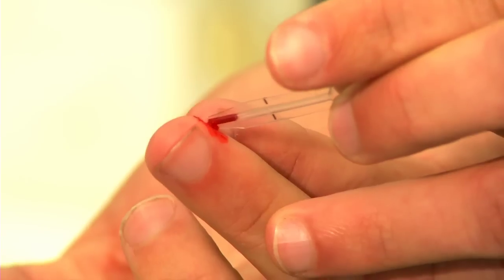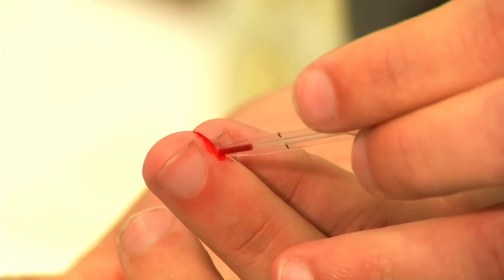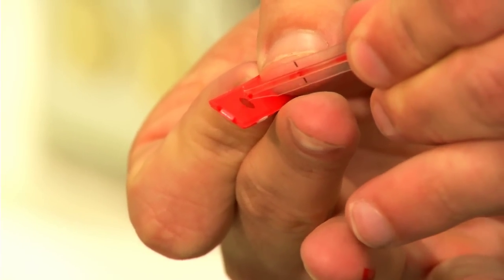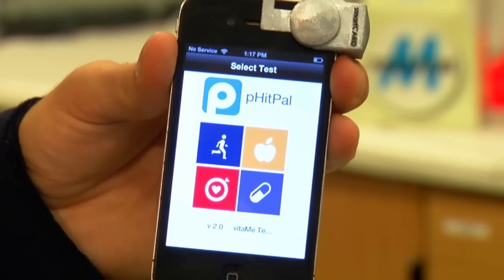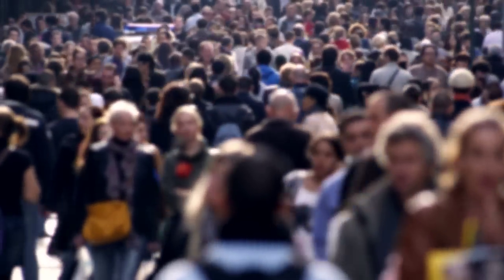We've been developing diagnostics like this for many years now, and the technology has been really fantastic. There's always been this problem of being able to deploy the technology — how do we get it to you? What's changed in the last few years is the ubiquity of smartphones. By 2016, there'll be 260 million active smartphones in the United States. We decided that we're going to try to develop these types of diagnostics so they can be used on your smartphone.